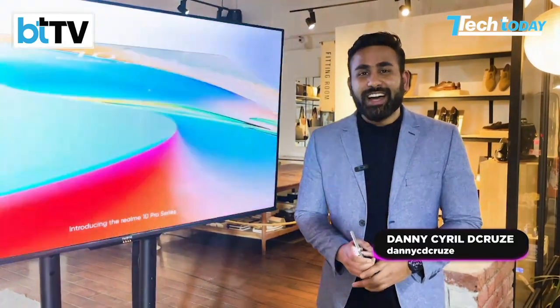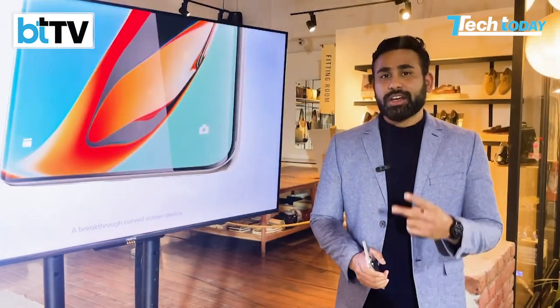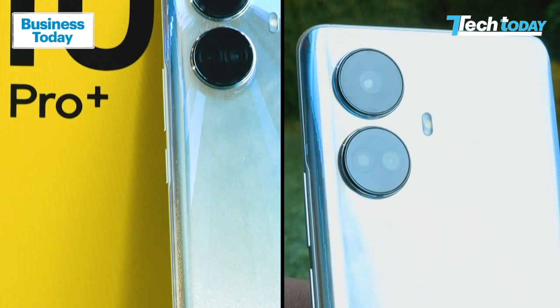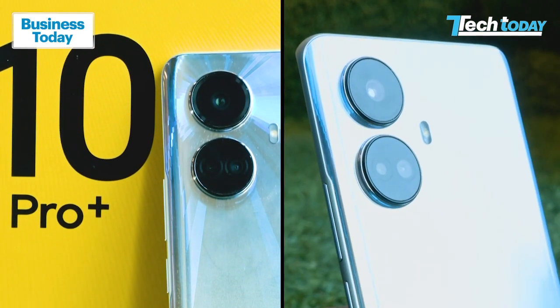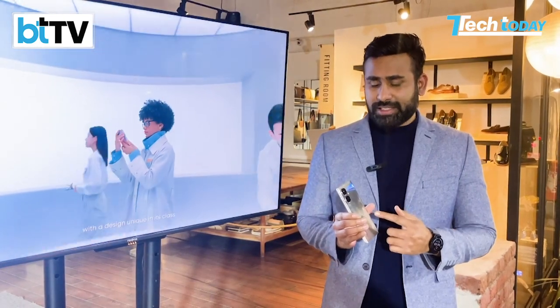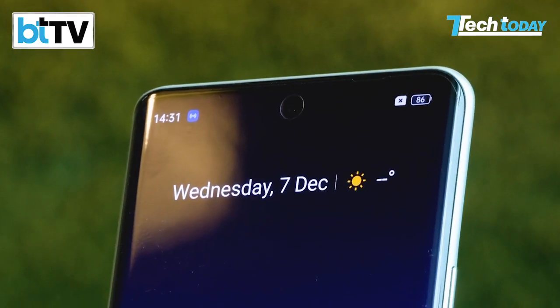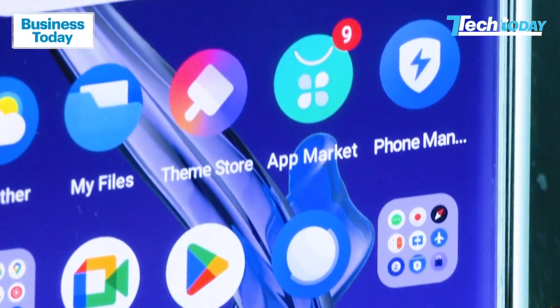I'm Danny DeCruz and we are at the Realme 10 Pro 5G series launch. Realme has launched two new phones — the Realme 10 Pro and the Realme 10 Pro Plus. The Realme 10 Pro Plus is probably the cheapest smartphone with a curved display, and India hasn't seen such a phone under 25,000 rupees.